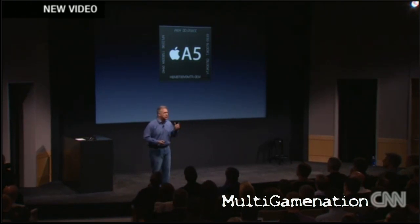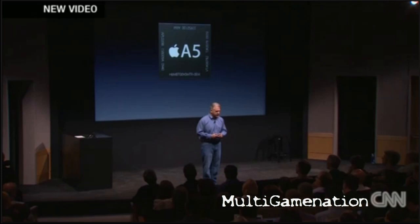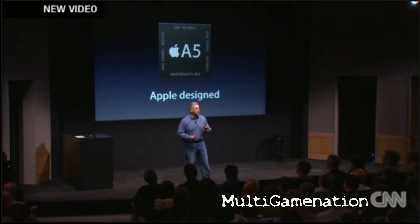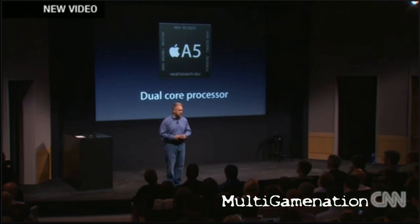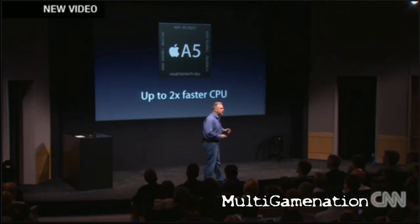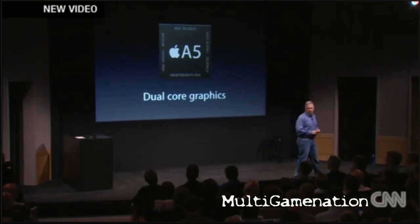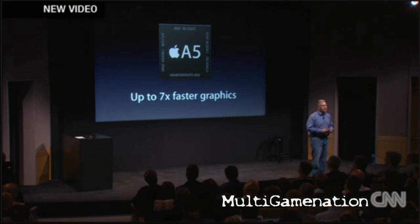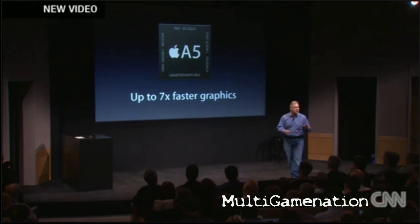So how is it different? First, there's a new chip inside: the A5 chip that we launched this year in the iPad 2 is now making its way into the iPhone. This is an Apple-designed chip that's remarkable — it's a dual-core processor that delivers performance up to twice as fast at CPU tasks. It's also dual-core graphics, which means graphics can be up to seven times faster than in the previous iPhone.